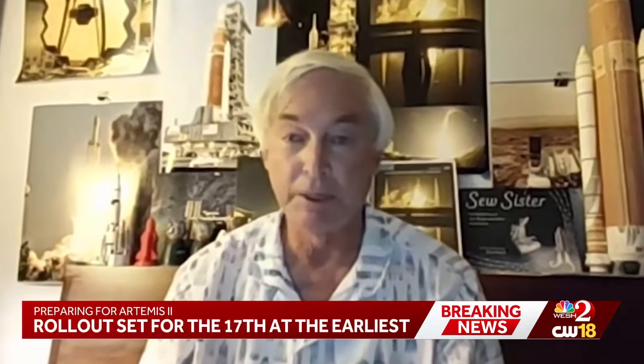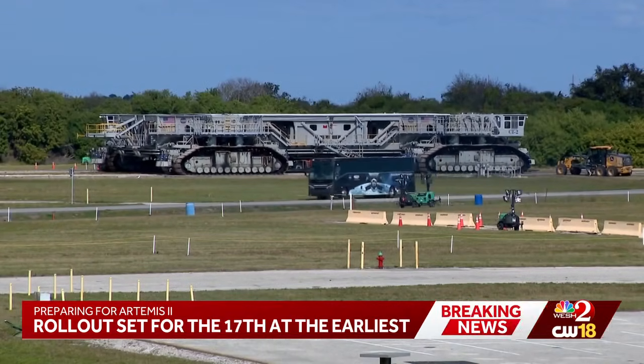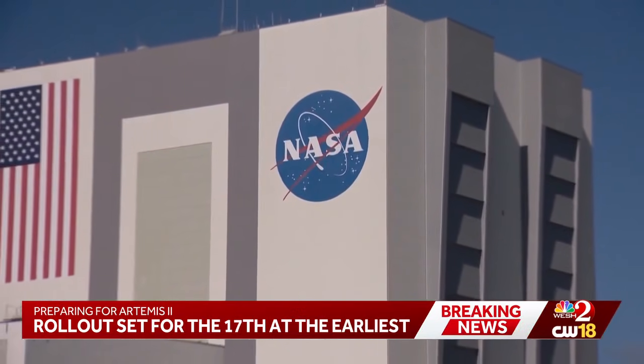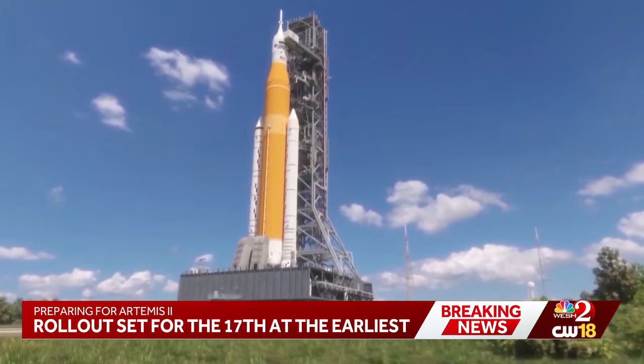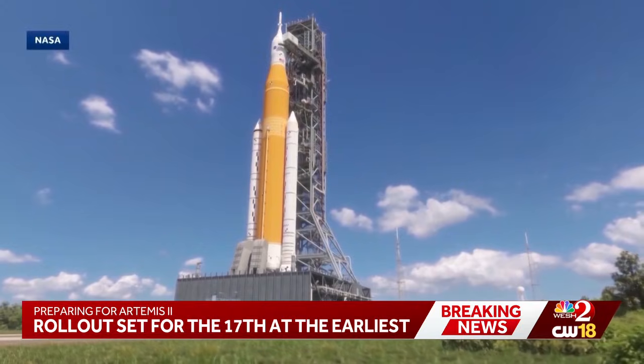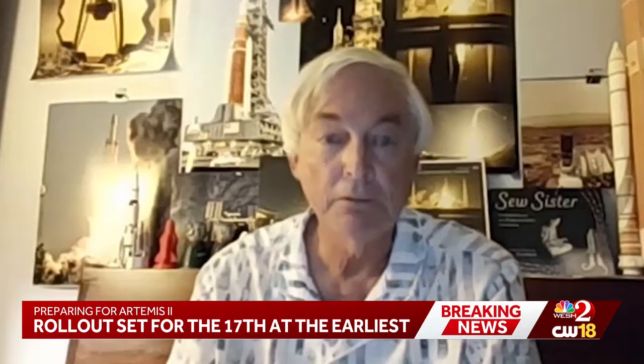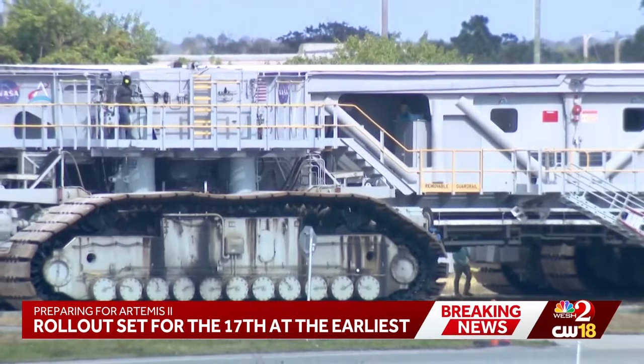Dr. Ken Kramer is a research scientist and founder of the website Space Up Close. He said wheels are turning to get Artemis 2 closer to launch. NASA says the agency will soon move their SLS rocket and Orion spacecraft to the launch pad at Kennedy Space Center, aiming for no earlier than January 17th to start the move.